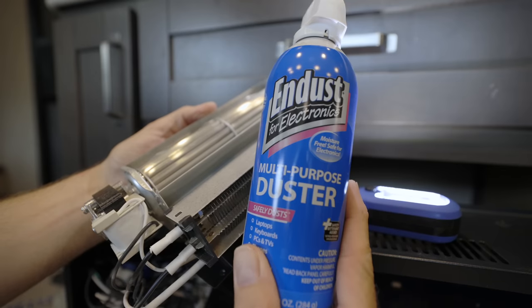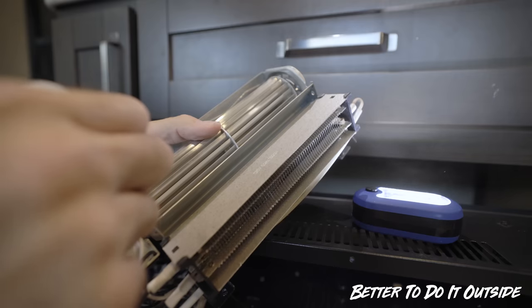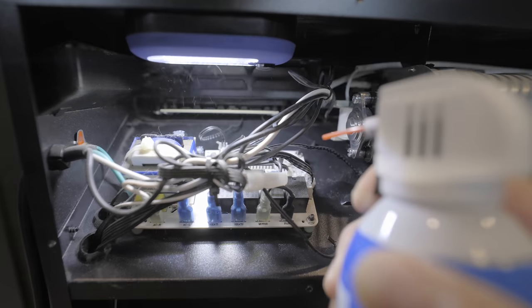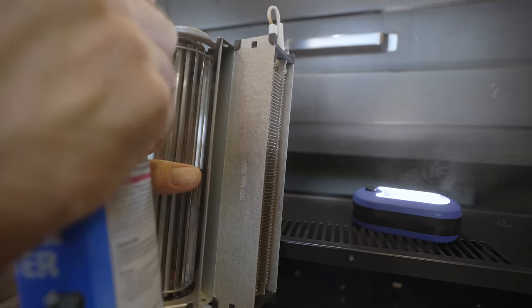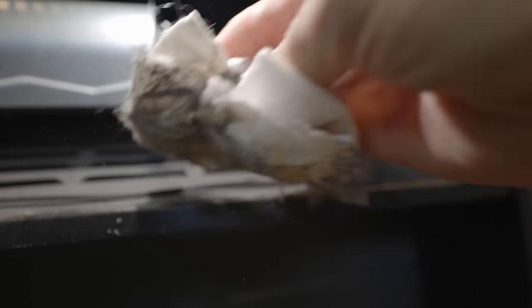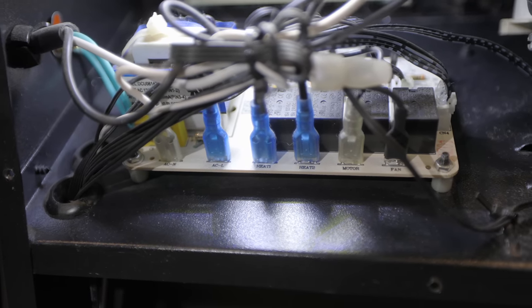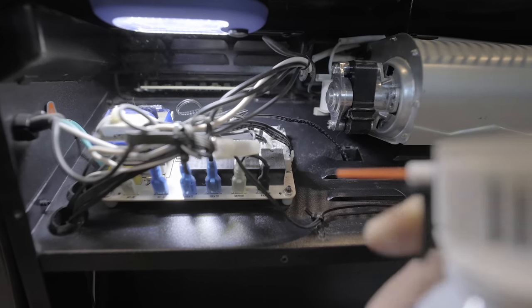I used some compressed air — I didn't have the air compressor with us, so I used one of those spray cans — to get in there and get the dust out, get the dust bunnies away from the electrical components, the electric heat, and the blower assembly. I've used air from the front without disassembling everything and you do get a lot of it out, but I'm glad I took it apart because you can see the dust on those control boards. I'd rather have that dust off rather than letting it build up on the control boards.